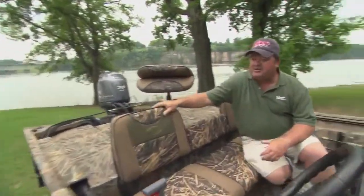Boy, the seats are a big deal. You know, out at Ranger, we can still get you parts for boats that are from 1968. Nobody in the industry can do that.